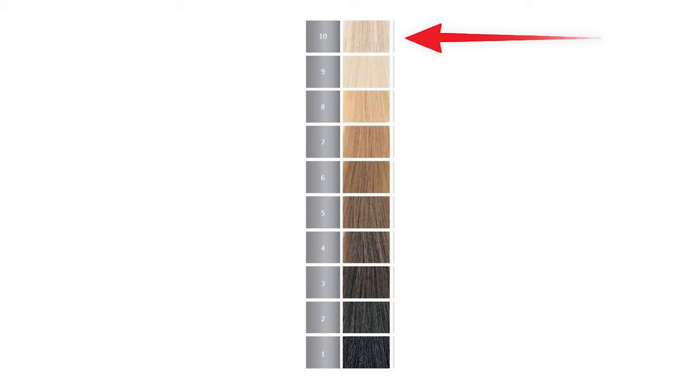I'm going from a level 10 to a level 5. Technically it would be in my best interest to do a filler on these blonde parts. We're just going to let it ride today, but if you need help with fillers, or perhaps your hair turned red or green by mistake, I have a video for you. You're going to be okay — it's an easy fix.